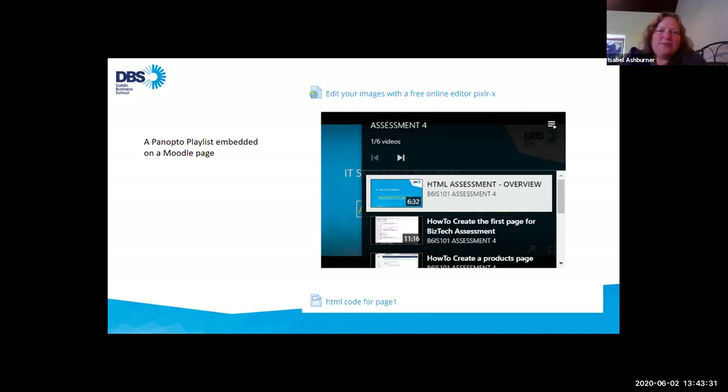Then they have this variety of ways that they can actually make it available to students. If they do nothing except put it in the right folder, then the recording appears on the Panopto block automatically on the right pane of the screen. But we do encourage them to try and make it more obvious and more prominent on the Moodle page by embedding them or linking to them.